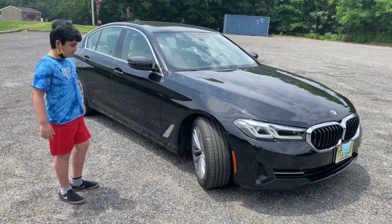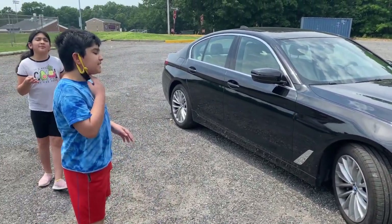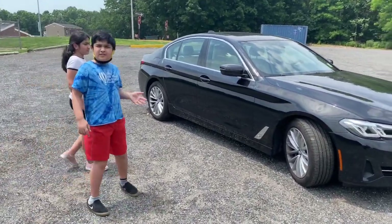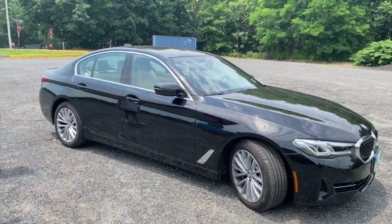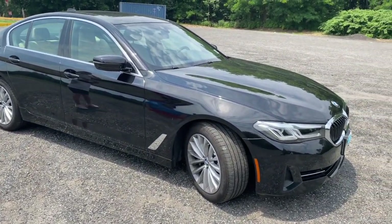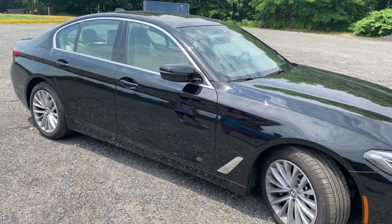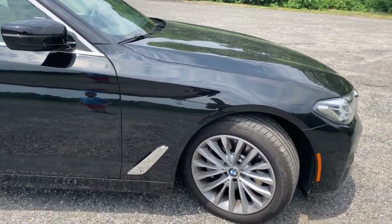Talking about the size of the car, the kids call it a medium or normal size — like a sports car but not an SUV, correctly identifying it as a sedan. Zee confirms this is the 5 Series, sitting between the 3 Series and the 7 Series at 196 inches, slotting between the large luxury car and the smaller sporty 3 Series.